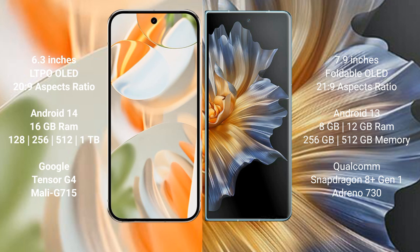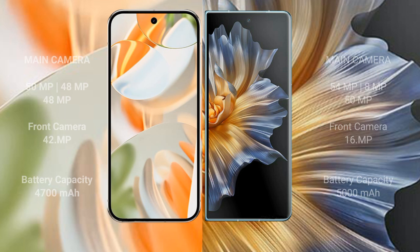Google Pixel 9 Pro also offers 1TB internal storage with the Google Tensor G4 processor and GPU Immortalis-G715. Honor Magic V comes with 8GB to 16GB RAM and 256GB or 512GB internal storage, powered by the Qualcomm Snapdragon 8 Gen 1 processor with Adreno 730 GPU.